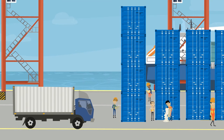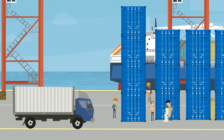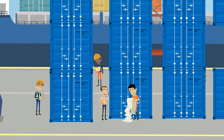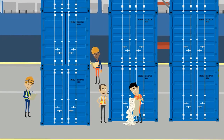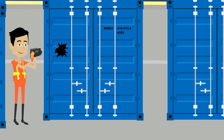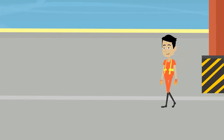Container photo documentation for damage assessment and claims is a time-consuming process that also involves plenty of manual operations. Take Mark for instance. Every time a container is damaged, he has to snap a photograph with his digital camera. Then Mark has to walk all the way to his administration office.